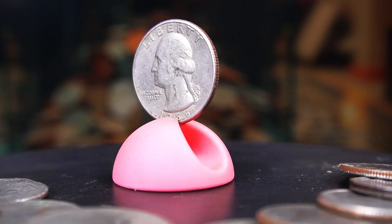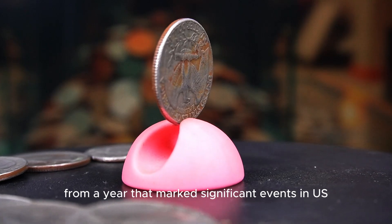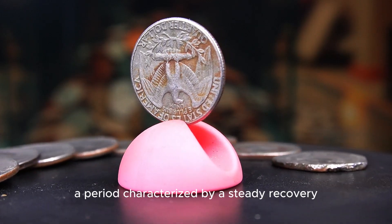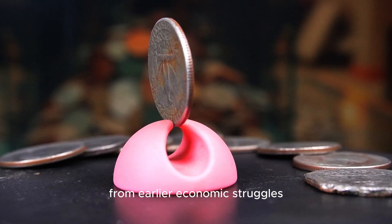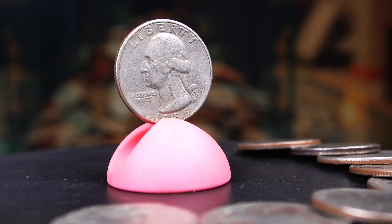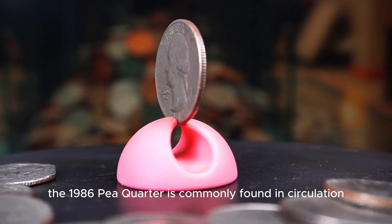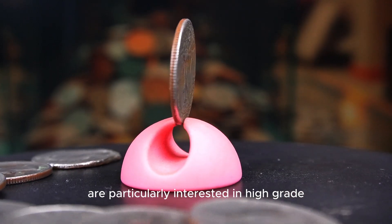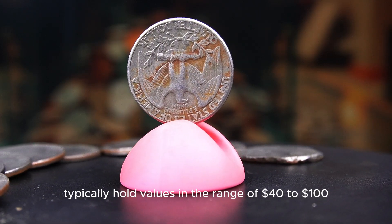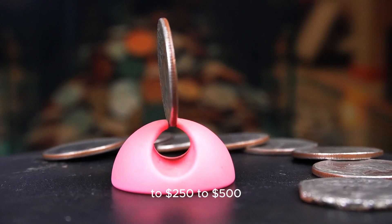The 1986p Washington quarter is a remarkable coin from a year that marked significant events in U.S. history. Minted in Philadelphia, this quarter reflects the economic climate of the mid-1980s, a period characterized by a steady recovery from earlier economic struggles. The design showcases George Washington on the obverse with the reverse featuring the iconic eagle. With a production of over 608 million coins, the 1986p quarter is commonly found in circulation, but collectors are particularly interested in high-grade uncirculated examples. Those graded MS65 typically hold values in the range of $40 to $100, while those at MS67 or higher can see prices climbing to $250 to $500.